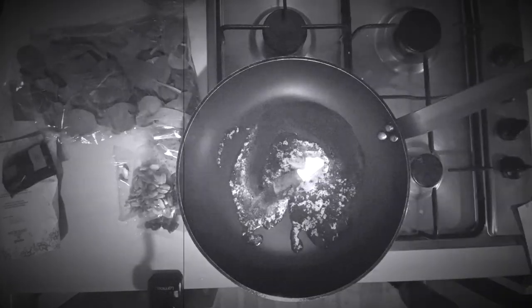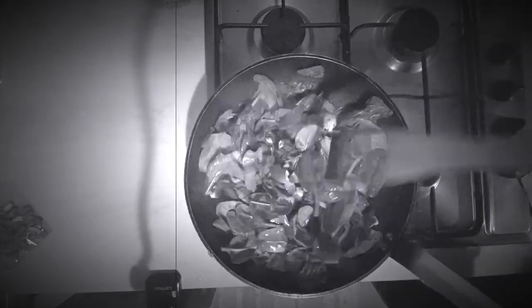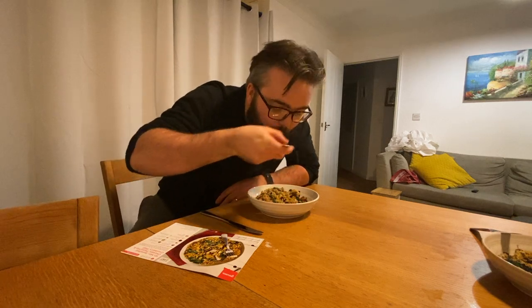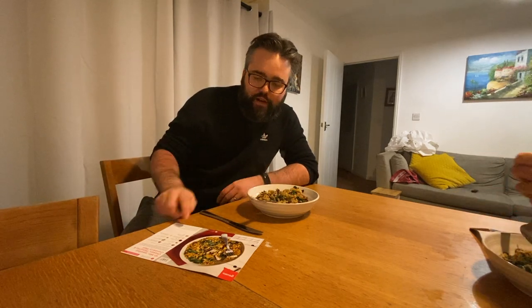Meal two of the Gusto experiment is on the table. This was from the festive flavours range and we made the 10-minute jewelled chicken, pistachio and cranberry pilaf. It says it takes 10 minutes to make and I can vouch for that — 10 minutes ago I was sitting on the sofa doing video editing, totally forgot the time, and it really did take 10 minutes. Very fast meal to make. I don't know about the combination of cranberries, pistachios, spinach and chicken, but we'll give it a go. That's good — actually better than yesterday's. It's got a hint of curry about it. It's something I wouldn't have tried normally if I hadn't done this Gusto thing. So far Gusto's doing very well. That's two meals done — let's go on to meal number three.